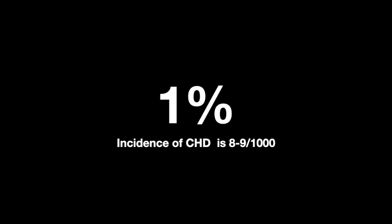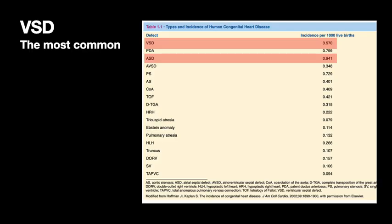When it comes to the incidence of congenital heart disease, it's about eight to nine per thousand, but it's just easier to remember one percent. Of the different disease entities, ventricular septal defect is by far the most common defect. In second place is atrial septal defect. Keep in mind that a lot of these entities overlap — you can have a VSD and an ASD and pulmonary stenosis — but the specific entity that's the most common is ventricular septal defect.